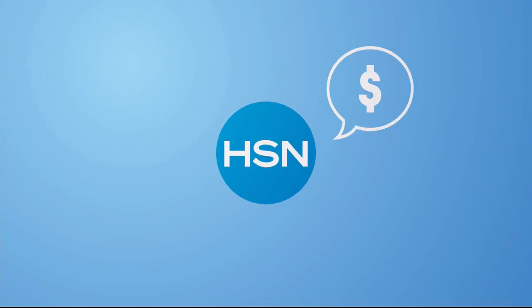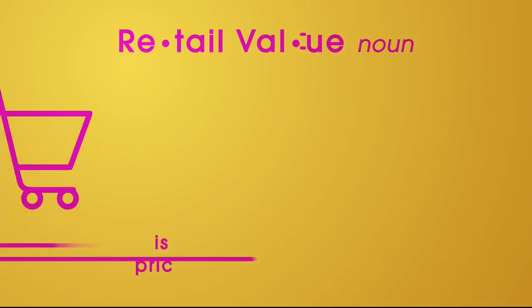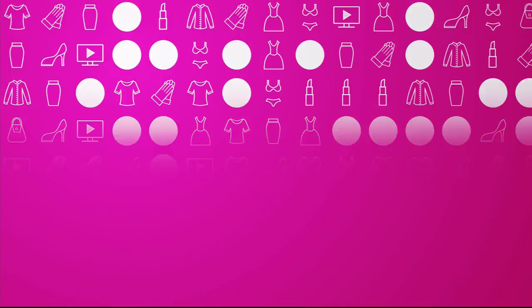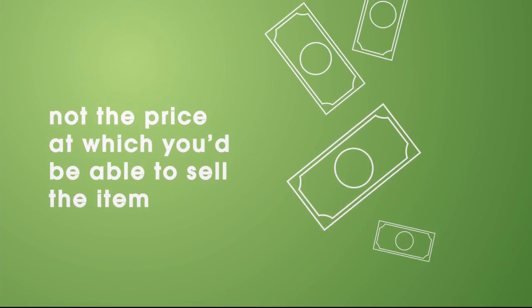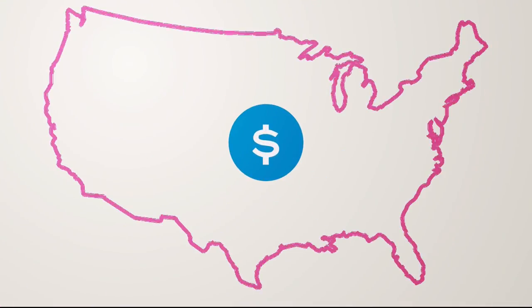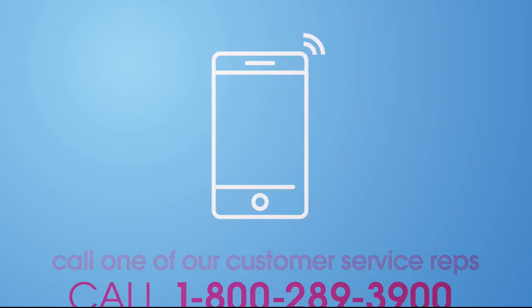Here at HSN, we base our retail values on nationwide information. Retail value is an indication of the price you would expect to pay for the same or similar item elsewhere, not the price at which you would be able to sell the item. Prices do vary around the country. For more information, call customer service at 1-800-289-3900.